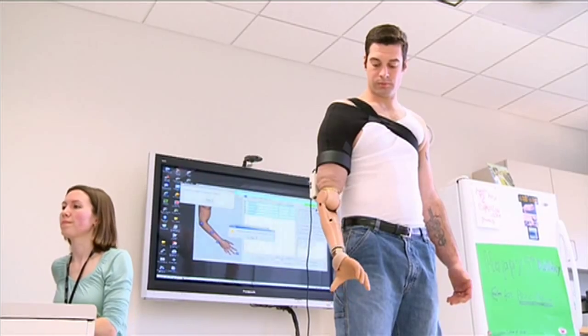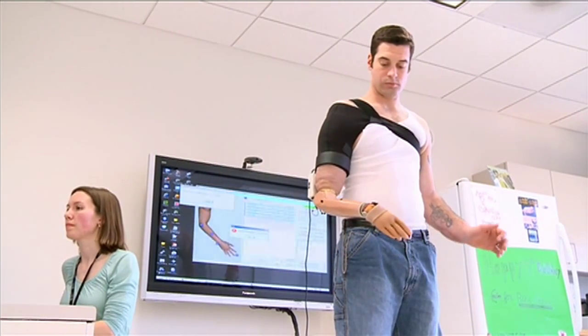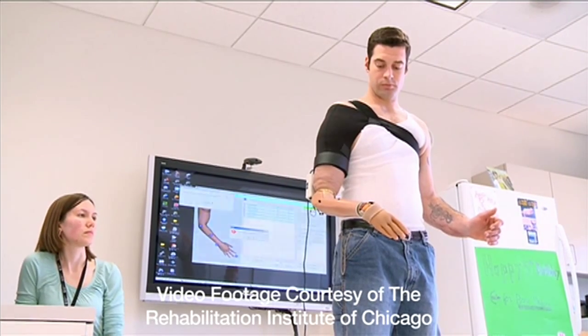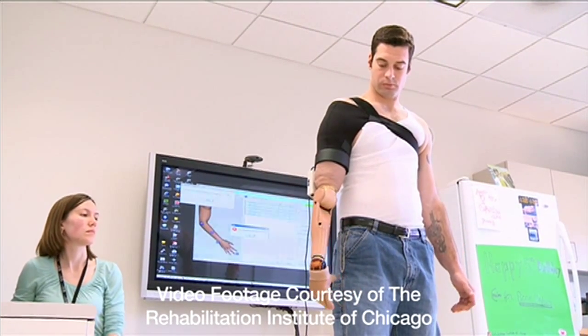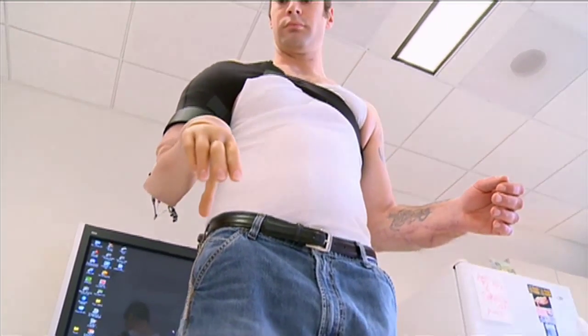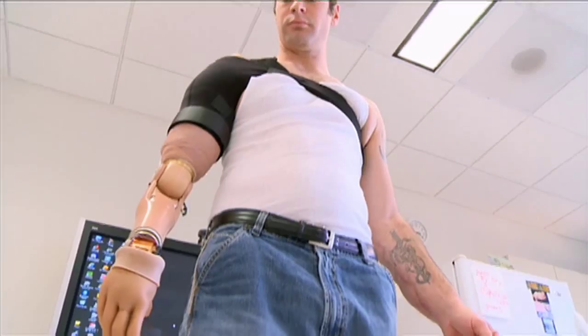So how do you best manage cases involving amputations? Here are a few tips. Be sure that the treating prosthetist has developed and implemented a comprehensive prosthetics treatment plan. It's an essential component for providing the appropriate equipment to the individual and ensuring they receive the necessary functional training.